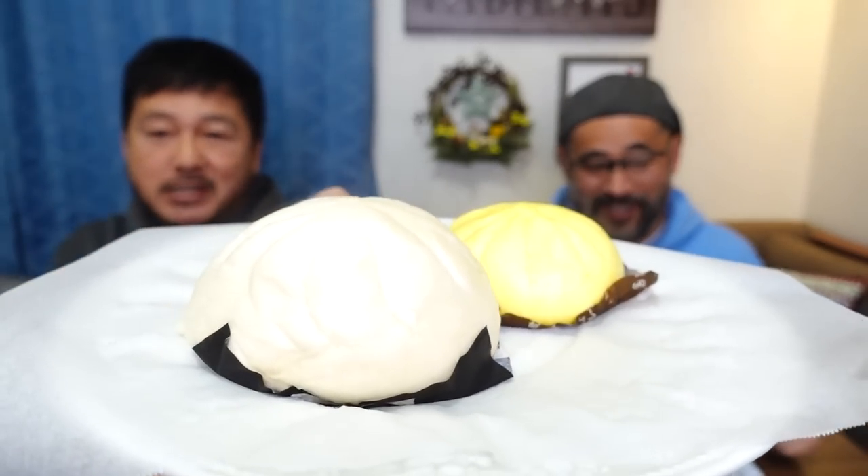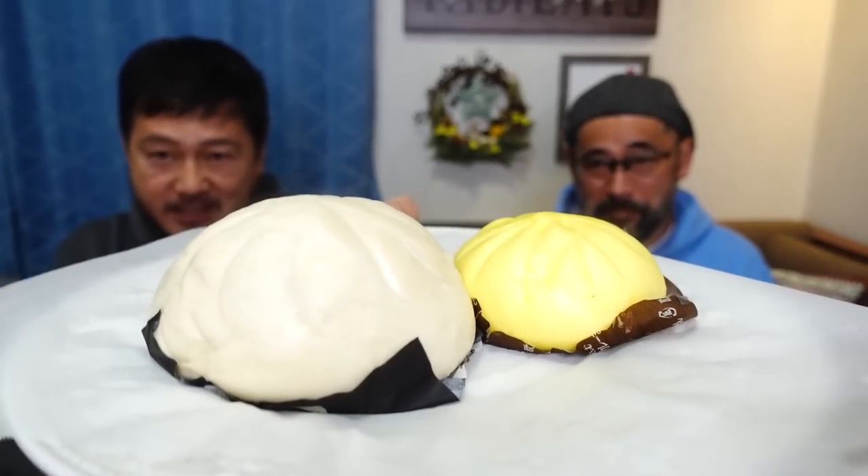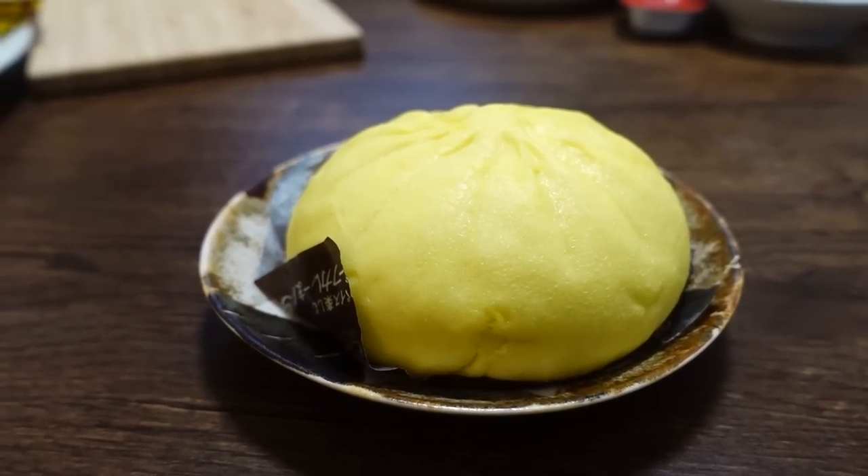Let's go to the next convenience store. We want to save the Family Mart item for last, so let's go on to Lawson. We just warmed up the buns so that they are piping hot. Can you guys see the steam? So these are from Lawson — let's try the smaller ones first.